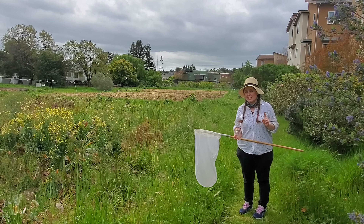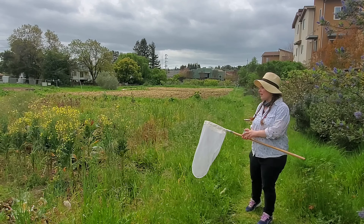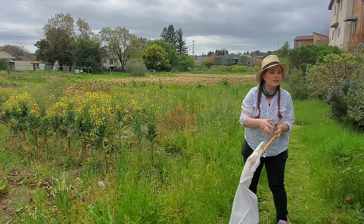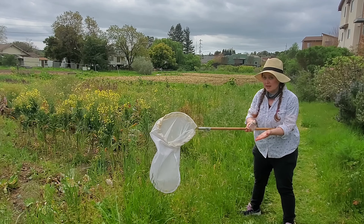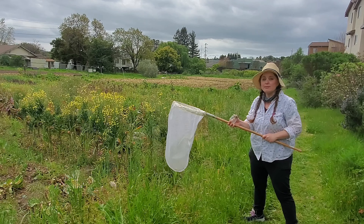If you have a net, here are some tips on how to use it. You don't want to go straight down and hit the plants. What you want to do is sweep it over and then tilt it closed. So if you're trying to catch something, sweep it and then tilt close. You can also brush it against the grass and see what you pick up — there might be insects you don't see that you happen to catch.